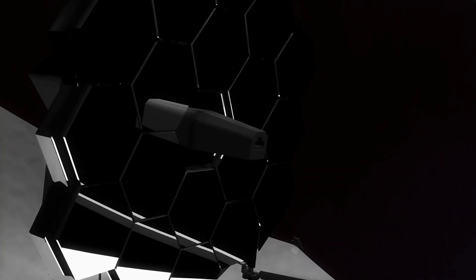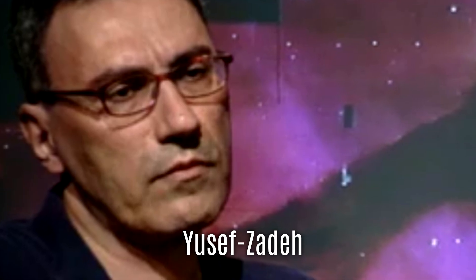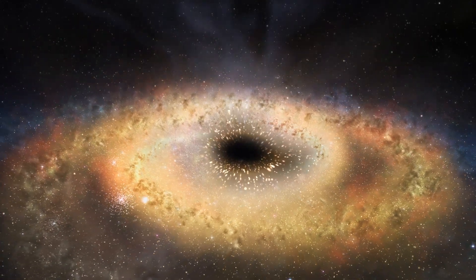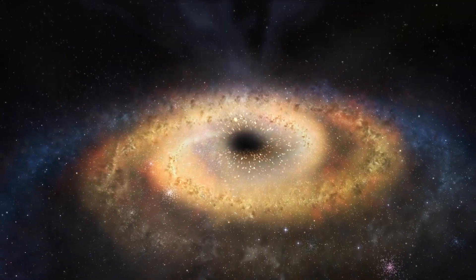Over the past few years, JWST has been capturing some truly mind-blowing data, and just recently, astronomer Youssef Zadeh and his team published their findings that are shaking up what we thought we knew about black holes. From subtle twinkles to sudden flares, Sagittarius A is putting on a light show, and we're finally getting front row seats.